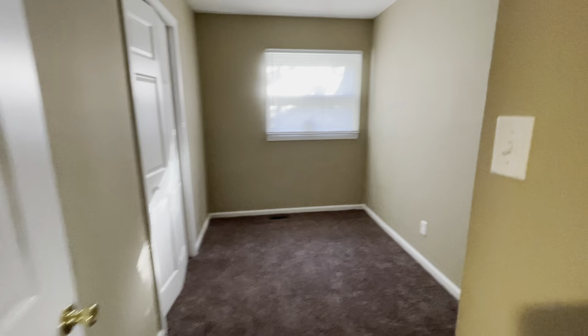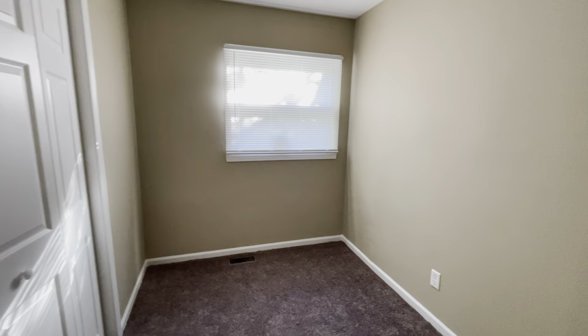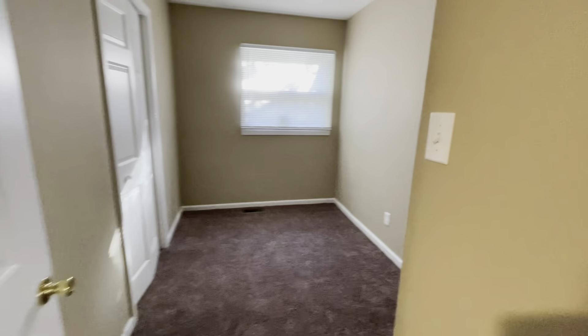We'll start off with the smallest of the three bedrooms. It's a nice feature — we've got a little built-in shelving — but it is definitely a small room, quite small. It would still work, certainly as a kid's bedroom or for a rental that was splitting up by room.